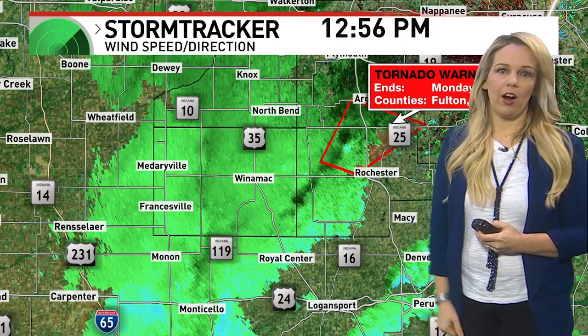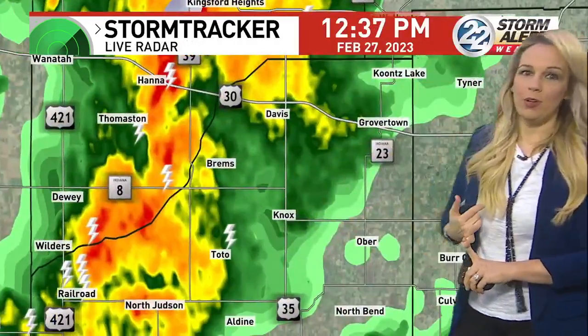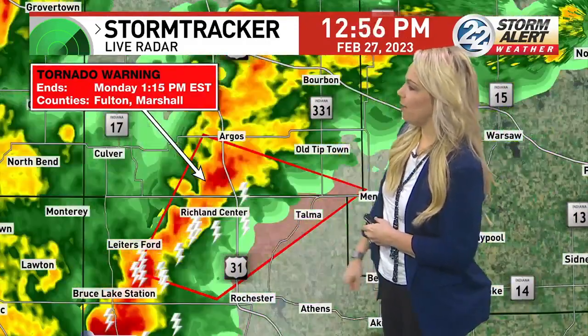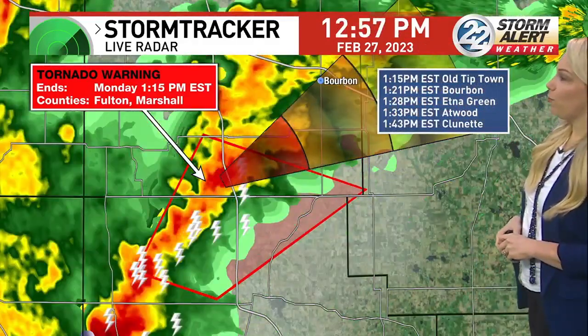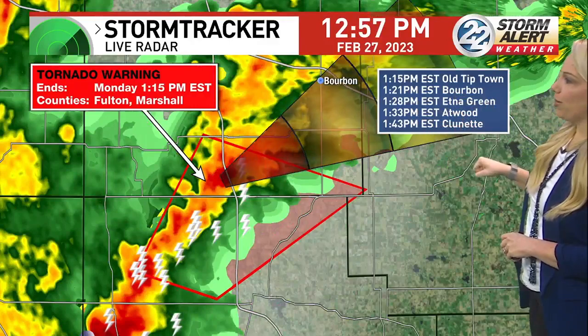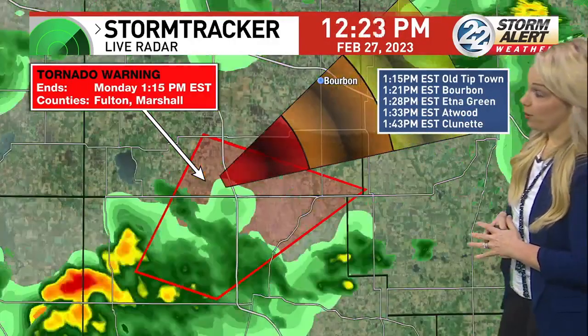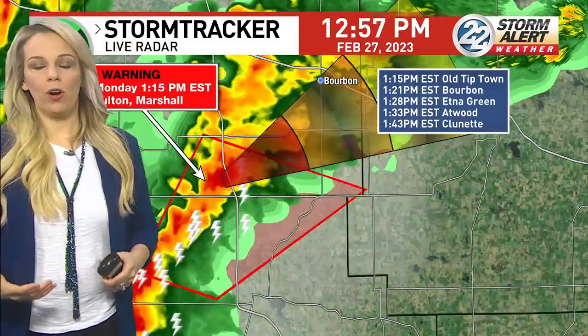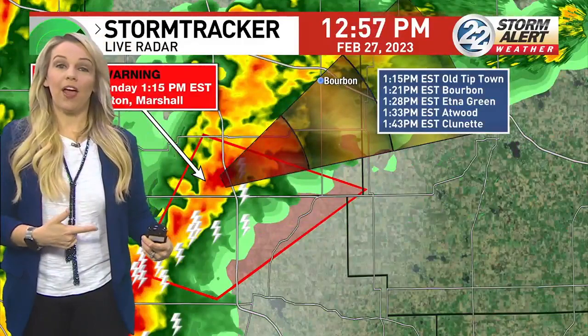Back to radar for the big picture. Southern communities are warmer — near 60 degrees — and that's fueling the storms more. Richland Center still dealing with the brunt. Storm track times: Old Tiptown around 1:15, Bourbon 1:21, Aetna Green at 1:28, Atwood at 1:33, Clunet at 1:43. Even if the tornado warning expires before the storm reaches you, it will still be a strong storm moving through your area.